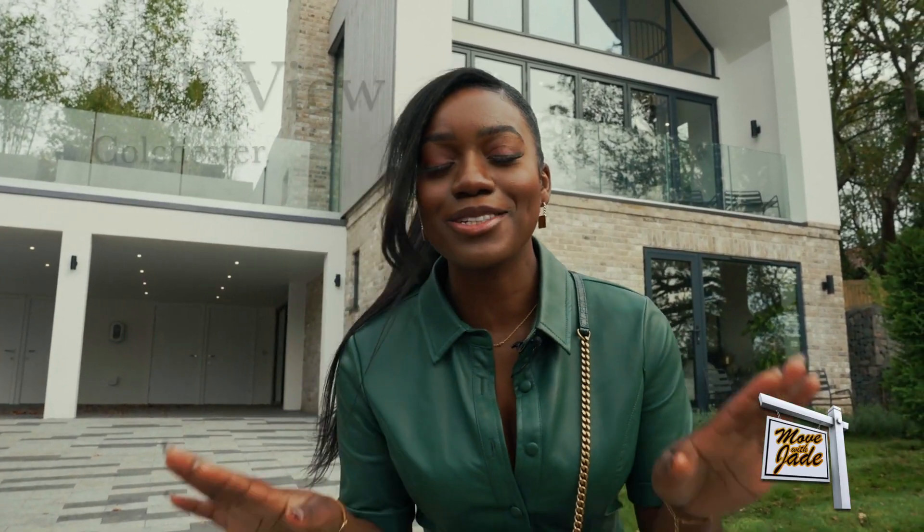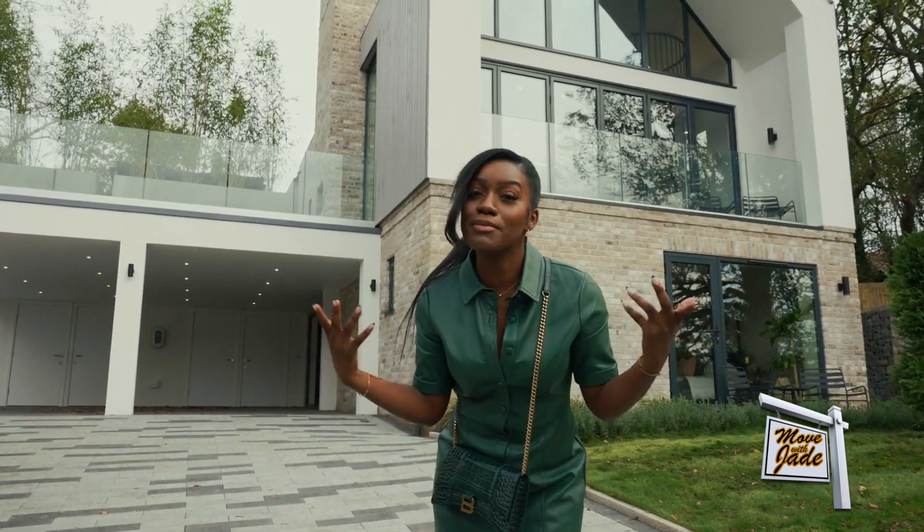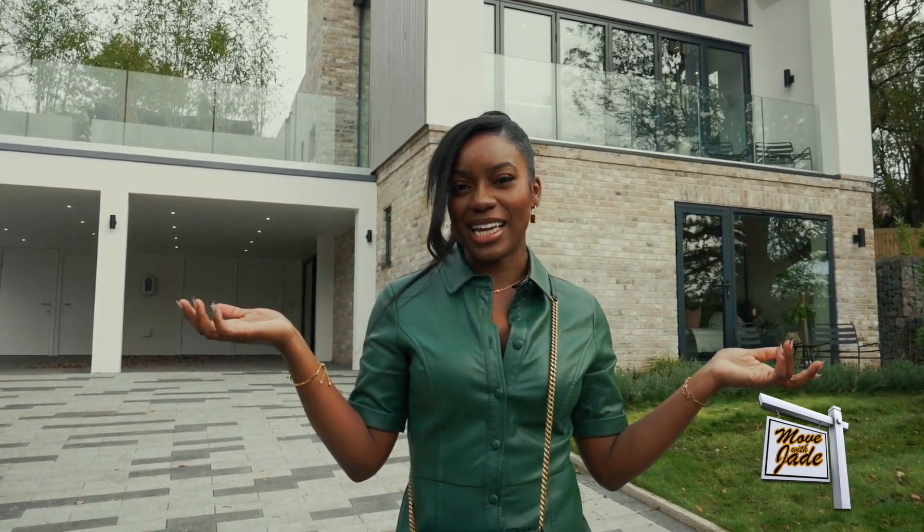I have an exciting tour for you. It's called Millview and it's in Colchester. It's by Seven Developments and they know how to build a good house. Think family-friendly but also party. Let's go inside.